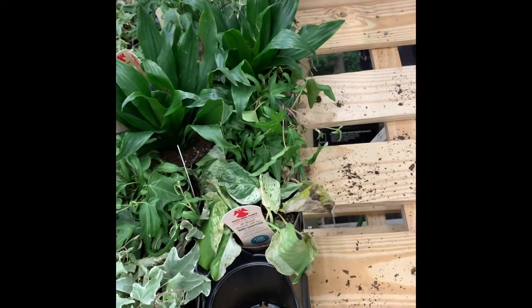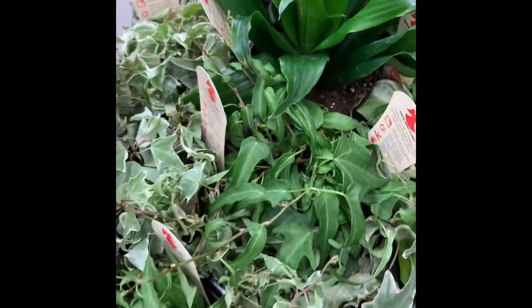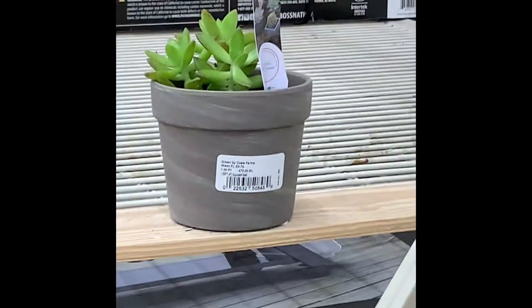Now we're plant shopping at Walmart. They also have a bunch of plants, but they're all dead because they haven't been watered — like this dead Marble Queen Pothos. These can revive, they just need water. And that's it, guys. That's Walmart. And there's a succulent.